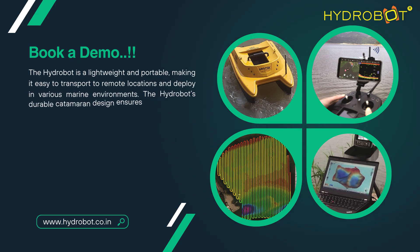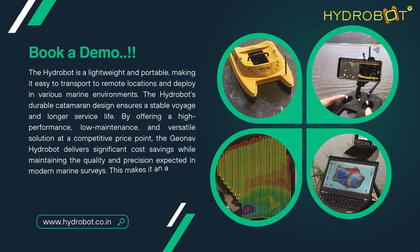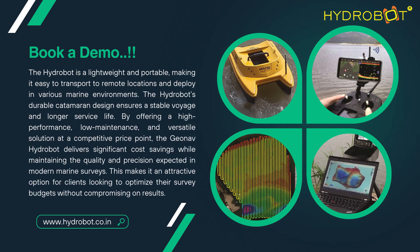Book a demo to discover the future of marine surveys today with the GeoNav HydroBot. The HydroBot is lightweight and portable, making it easy to transport to remote locations and deploy in various marine environments. The HydroBot's durable catamaran design ensures a stable voyage and longer service life. By offering a high-performance, low-maintenance and versatile solution at a competitive price point, the GeoNav HydroBot delivers significant cost savings.